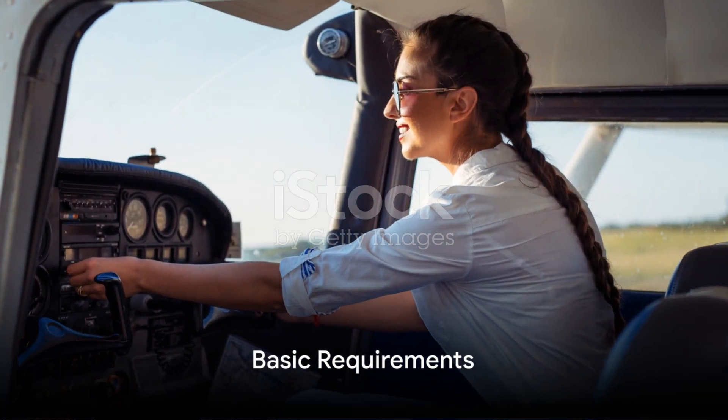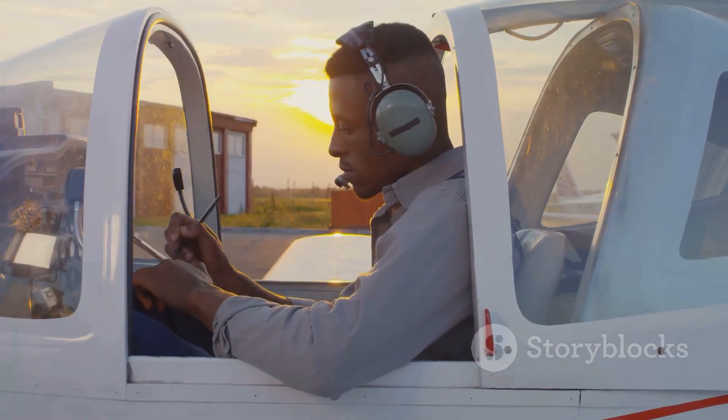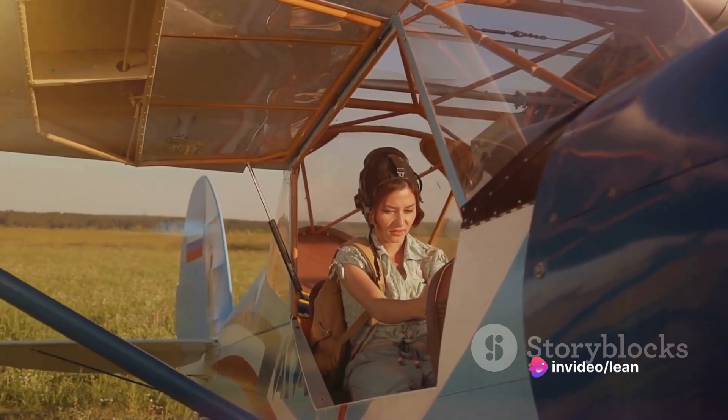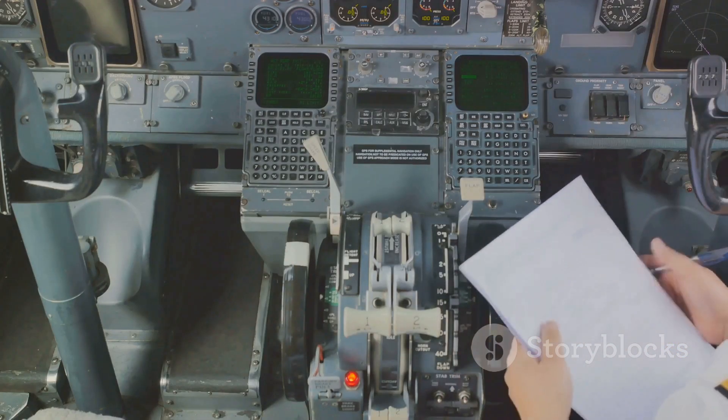First things first, before you can earn your wings, you'll need to meet certain basic requirements. You must be at least 18 years old and have a high school diploma or equivalent. You'll also need to be proficient in English, the international language of aviation.